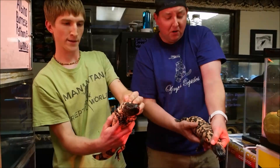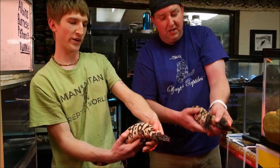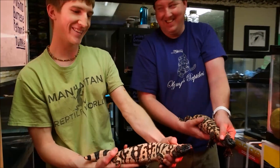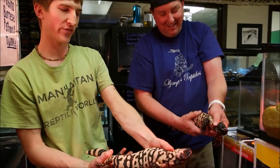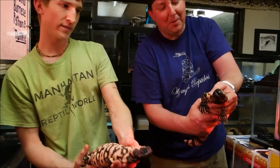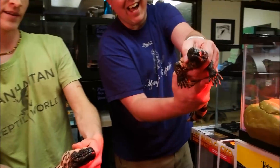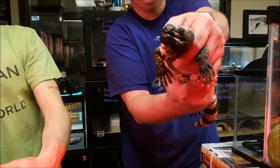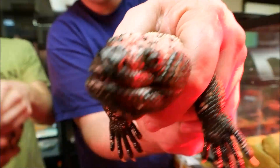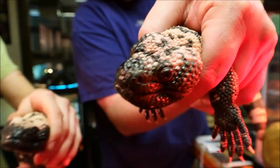Kurt asks how large they get — these are actually large adults. Honestly, in the wild they're not going to be quite so fat; these are healthy, spoiled adults that get fed pretty good. Just look at that face — it's easy to see where the term 'monster' comes from. Get close, Kurt — I won't let him bite you, I promise! Really cool pattern on these guys.